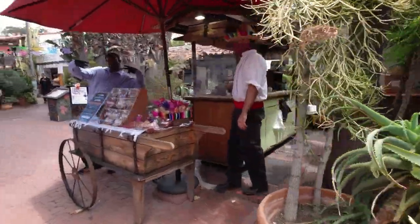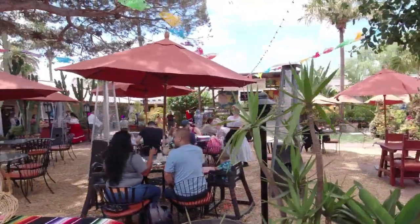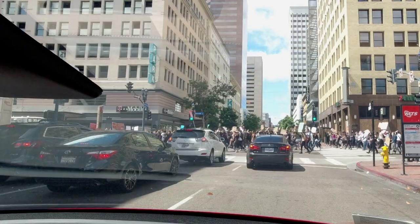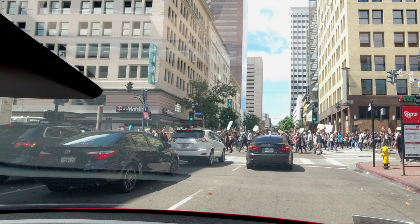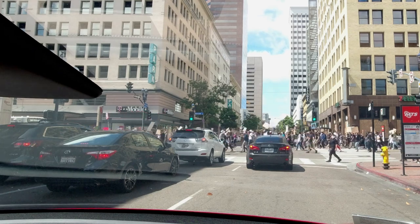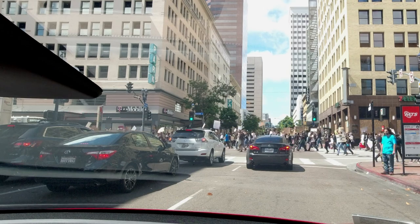We enjoyed an authentic Mexican lunch, walked around Old Town, and prepared to find a local supercharger. While we were on the way to a supercharger in downtown San Diego, we ran into a peaceful protest. It took us a good 20–25 minutes to navigate around the crowd, and we decided to use another supercharger instead.